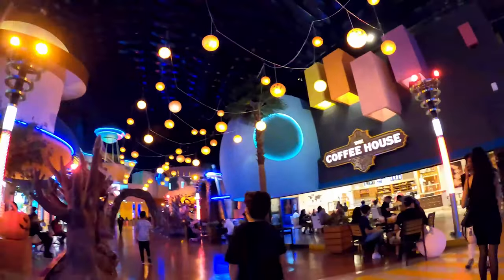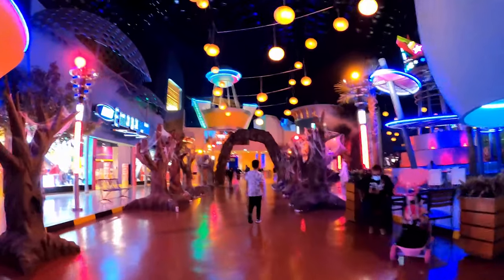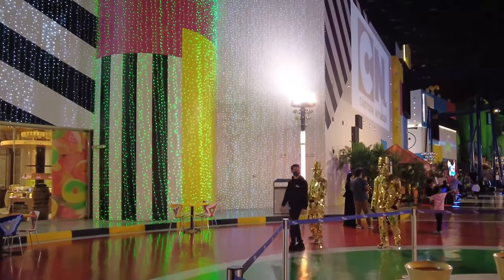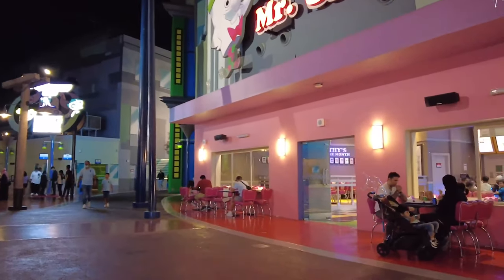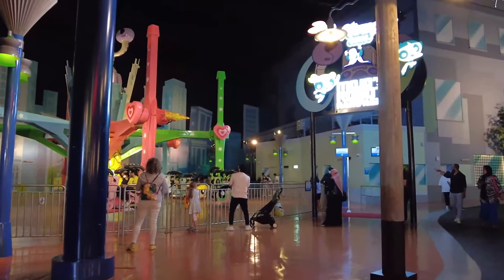For those seeking spine-chilling experiences, the Haunted Hotel offers a walk-through attraction filled with eerie surprises and terrifying scenes. The park features a variety of dining options, from fast food to themed restaurants, serving both international and local cuisine. Numerous retail outlets offer a range of merchandise related to the park's themes and characters.